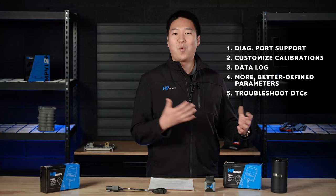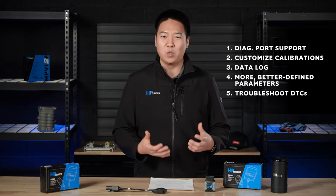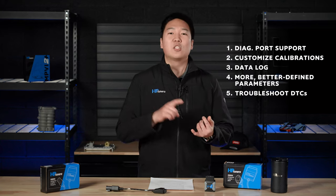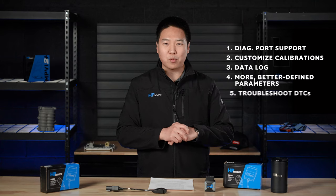You have the ability to tune for more power and increase boost. You have full control over air, fuel, and spark. You can adjust speed limiters, adjust torque management, and driver demand tables for better throttle response.